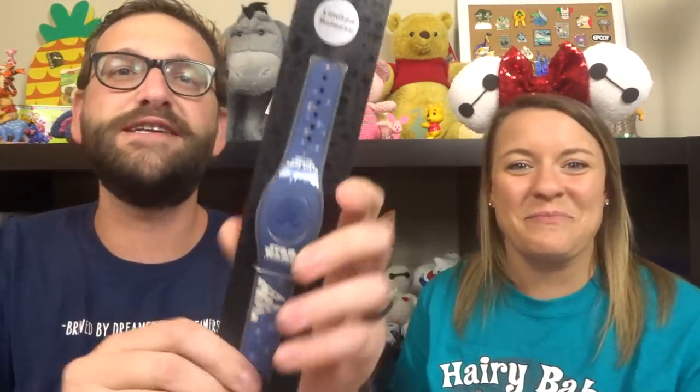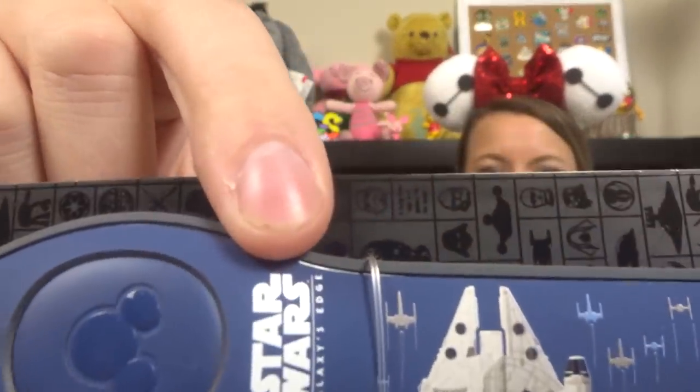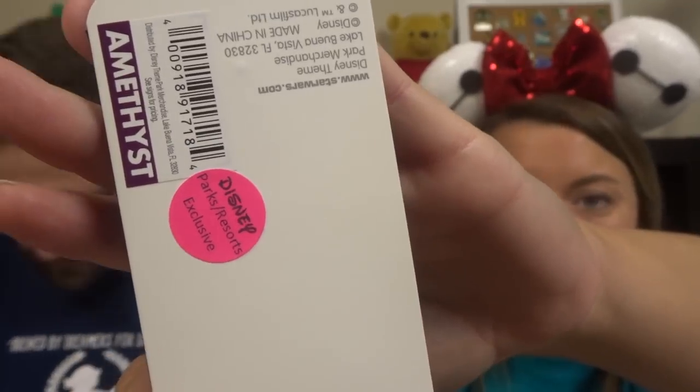Starting off, we have a Magic Band from the parks. If you're not familiar with Disney and the parks, this is essentially your ticket — it's how you pay for stuff and get into your hotel room. We love collecting Magic Bands because we go so often, we're pass holders. This is a limited release from the Black Spire Outpost, which is Star Wars land on Batuu. It has the Millennium Falcon with some X-Wings, a nice blue color. Bibbidi puts a little sticker on the back that says 'A Disney Parks Exclusive' because they got it straight from the parks. This will be great for Hollywood Studios, and blue is your color.